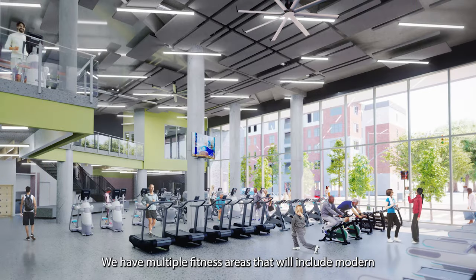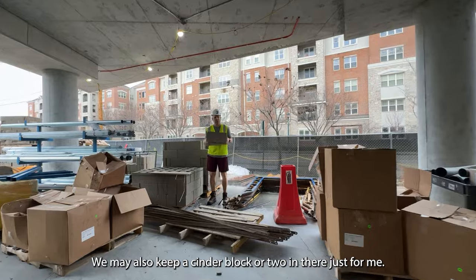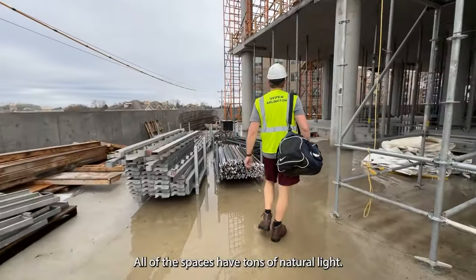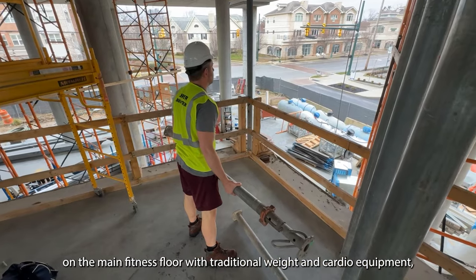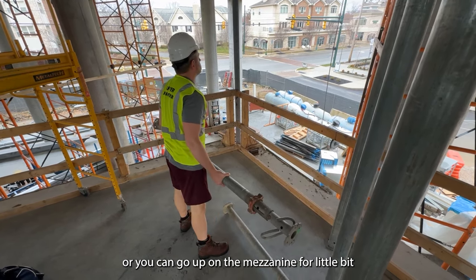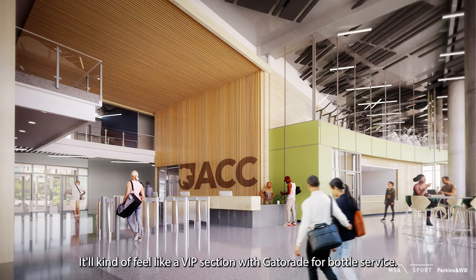We have multiple fitness areas that will include modern fitness equipment for cardio workouts, functional fitness, strength training, and fitness classes. We may also keep a cinder block or two in there just for me. All the spaces have tons of natural light. You can choose to work out on the main fitness floor with traditional weight and cardio equipment, or you can go up on the mezzanine for a little bit more of a private workout experience overlooking the main floor. It'll kind of feel like a VIP section with Gatorade for bottle service.